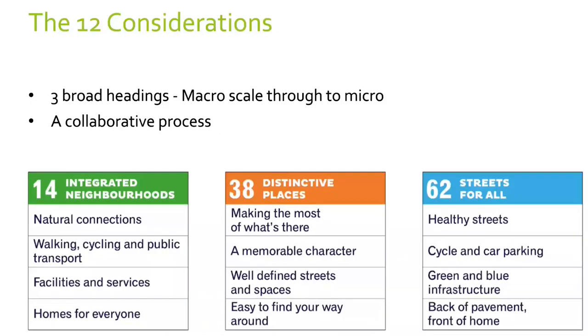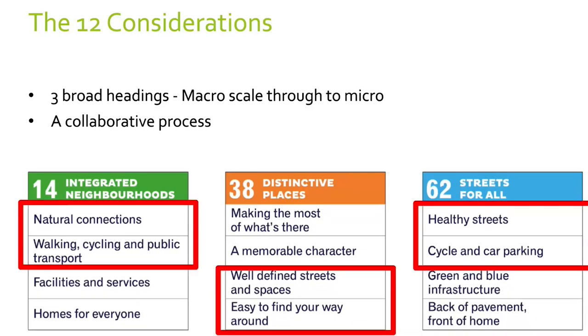From a health and wellbeing point of view, the 12 considerations run through three broad headings: at the Integrated Neighbourhood Scale — a macro scale about how developments integrate into their neighbourhoods and make healthy connections — all the way down to Streets for All, a much more micro scale about designing healthy elements into good developments. Six of the 12 criteria relate in some degree to movement, which is why — collaboratively with Homes England — we prepared a companion guide called Streets for a Healthy Life, which adds more detail around those six questions.